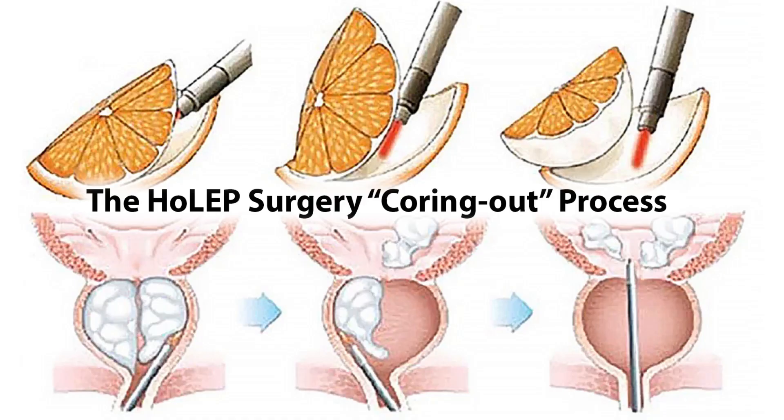Hi, I'm Dr. Scott Wiener, a urologist at SUNY Upstate Medical University, and you're probably watching this video because you're interested in the HOLEP procedure, also known as a holmium laser enucleation of the prostate. So let's talk about what the prostate is first and why this might be a problem for you.